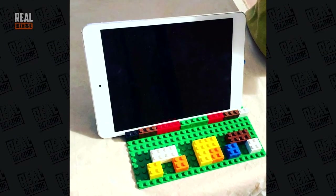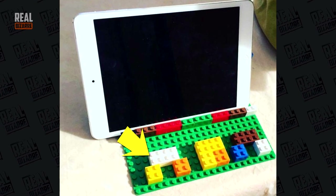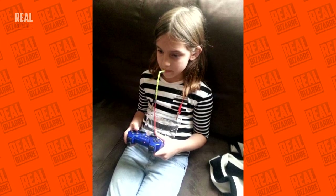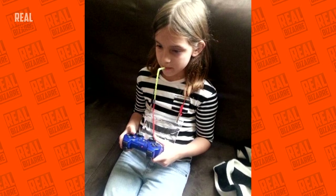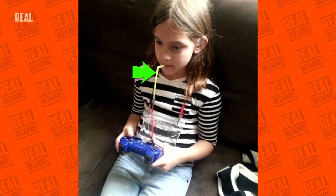I asked for an iPad holder for the kitchen and I got a Lego one with 'mom' written on it. This little girl loves playing video games so much she doesn't want to stop ever, so she made a special water holder with a straw to keep her hydrated at all times. She dubbed her invention the 'Powing Pouch.'